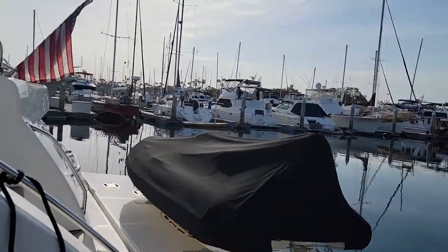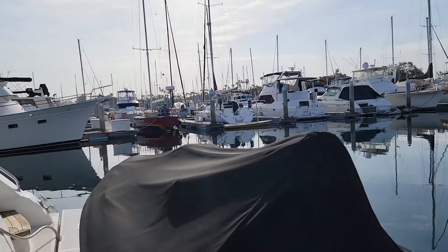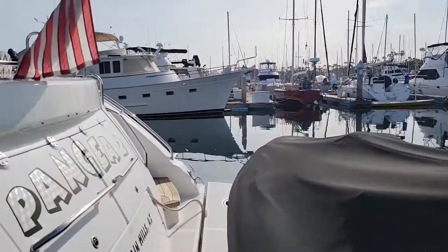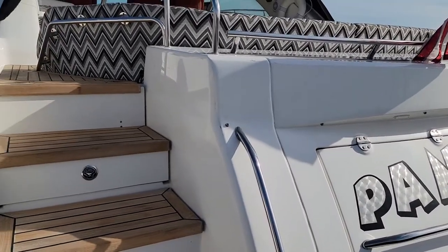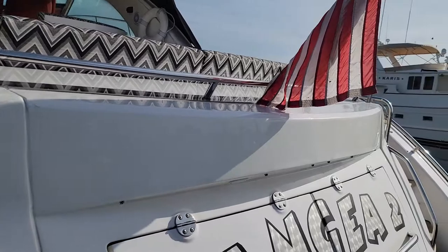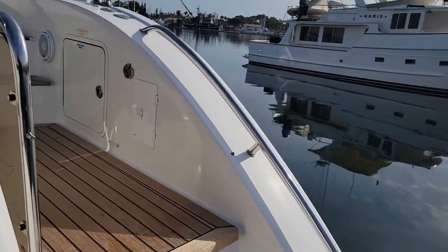As we walk up to the transom, you'll see there is a tender on the back — it's a Novarinia with a 40 horsepower Honda outboard. On the port side there are stairs leading up to the cockpit, with plenty of storage. There's another set of stairs over on the starboard side as well.